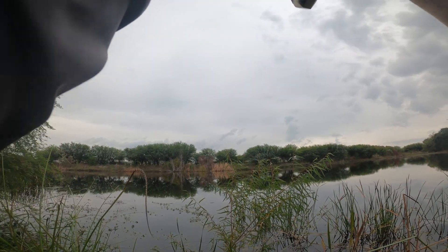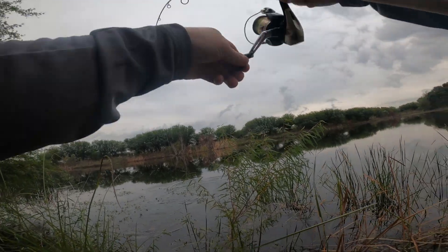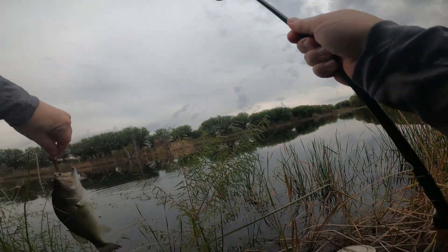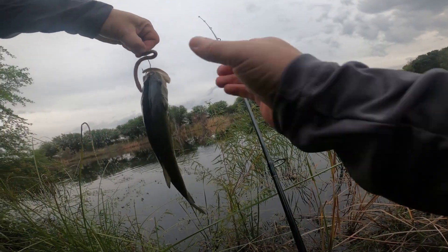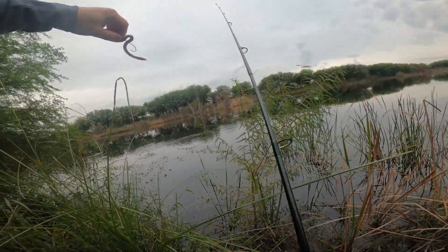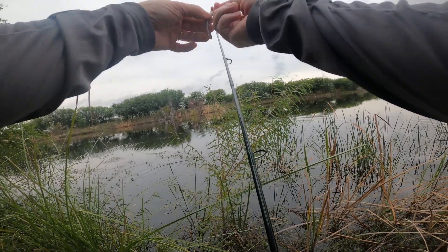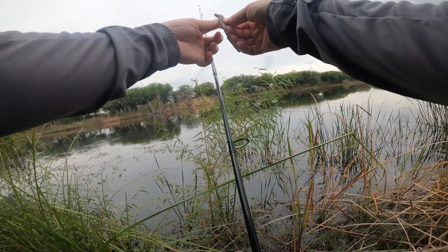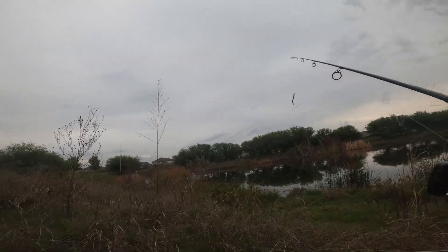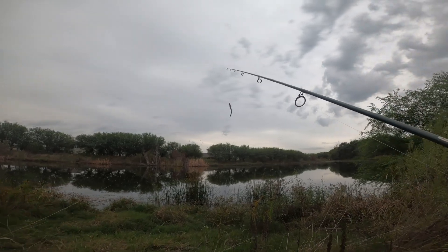There we go, got a good one too. A little pounder - yeah, almost a pounder, three quarters. Number two for us in the span of the last five minutes. It was 77 when we got here and now it's 74, so that cold front seems to be moving in.